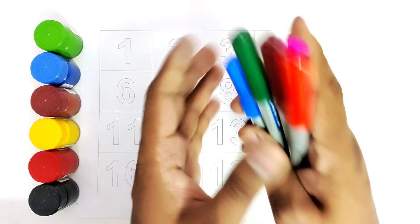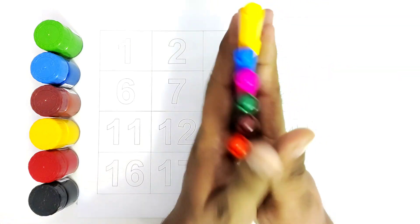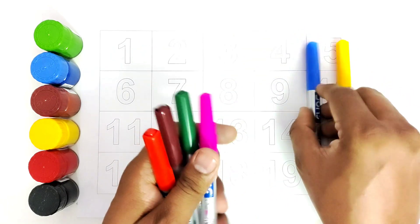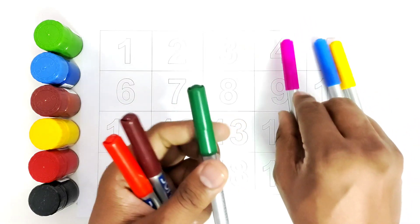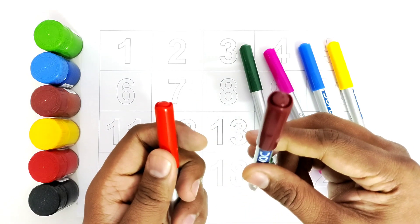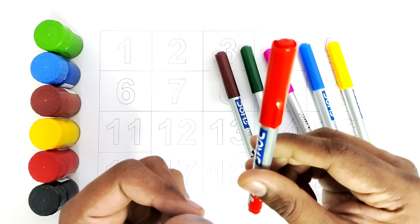Let us start with color names. This is yellow color. This is blue color. This is pink color. This is green color. This is brown color. This is red color.